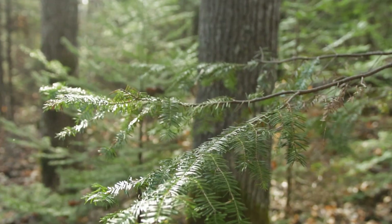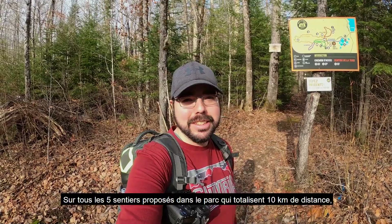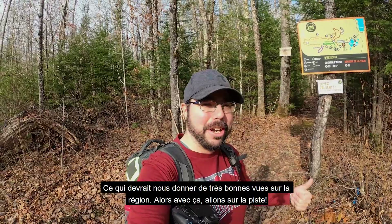Out of all five trails offered in this park, which have a combined total of around 10 kilometers, we're going to be doing the tower trail. That should bring us to an awesome 360-degree view observation tower on top of Mont Kayama, giving us some pretty good views of the region. So with that, let's hit the trail!